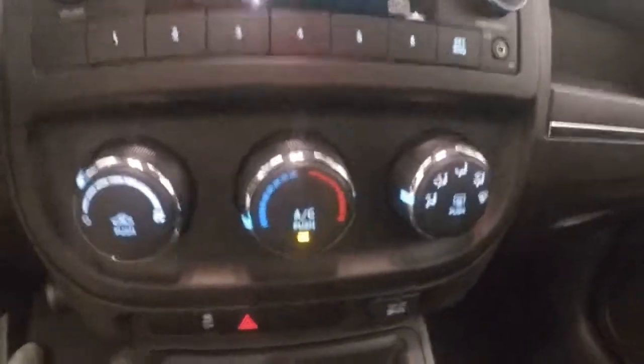You have cruise control on your steering wheel. There's the stereo, climate controls, and the electronic 4x4 lock down here.